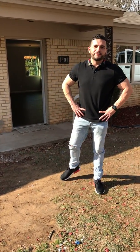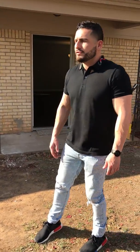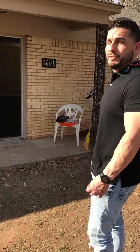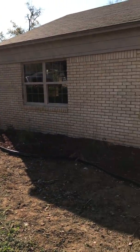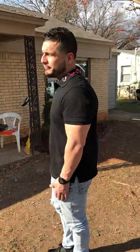Hey guys, David Serrano with Resolve House Buyers. I'm pretty excited today. I just completed a rehab in Irving and wanted to come out here and show it to you guys. I bought this property about two months ago from a lady that was in foreclosure. I was able to buy the property and save her from getting a foreclosure on her record and also get her some cash back. That's always nice before the holidays.